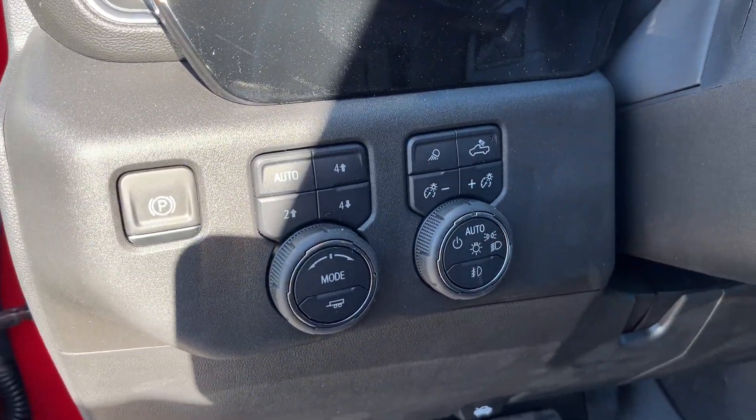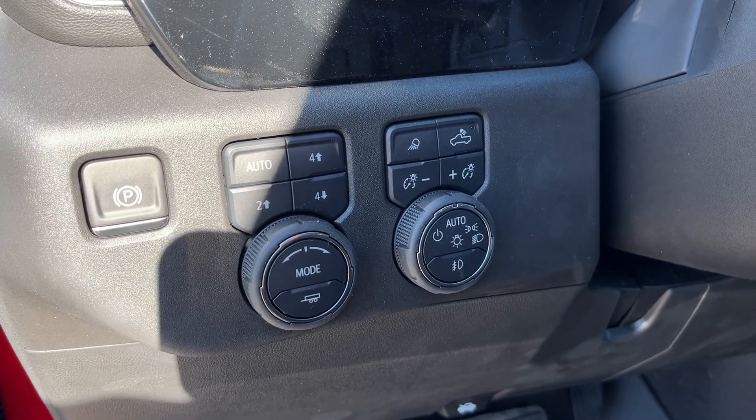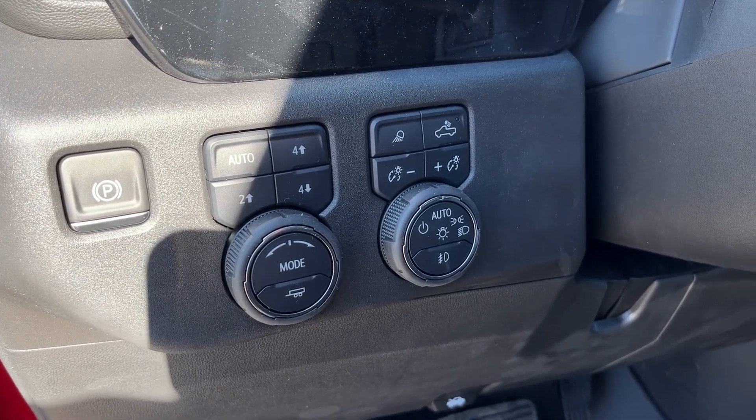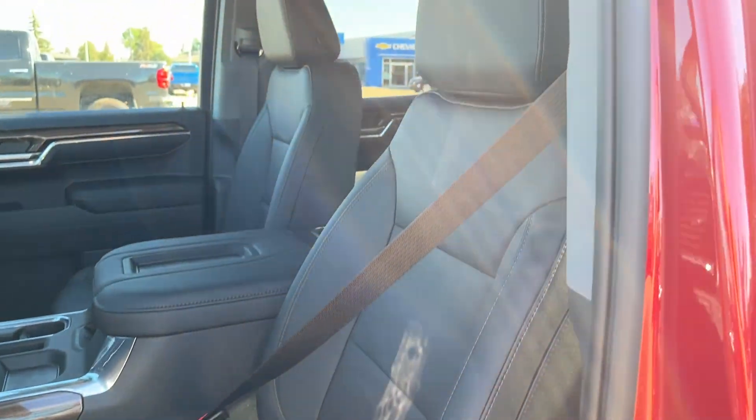Just inside, to the left of the steering wheel, we have our park brake, all of the controls for our transfer case, as well as our tow and haul modes, our lighting controls, and powered settings down the side of the driver's seat that is finished in our jet black leather.